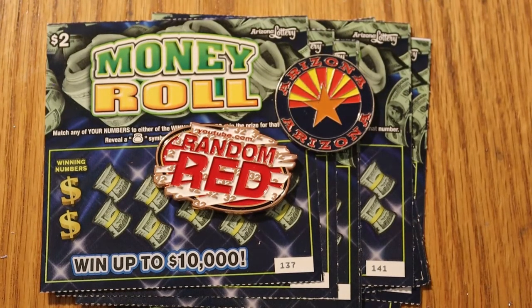What's up, YouTube? AZ Scratchers here with another Scratching Session. Today we have a new ticket — a brand new lowboy: the $2 Arizona Lottery Money Roll.